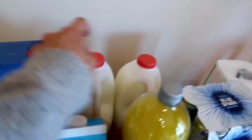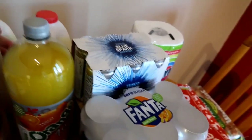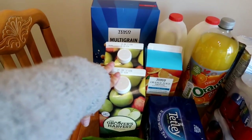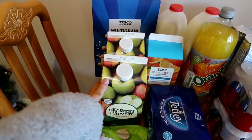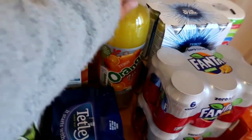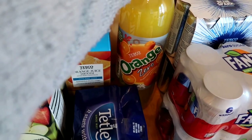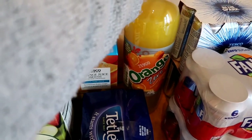We've got two milks - they are four pinters - and we will go through those as Freddy does love loads of milk. Two cartons of apple juice for Freddy because that's his main drink. I do mix it with water - he doesn't get it full strength. Some fresh OJ for everybody else, and I've got the Tesco Orange Zero which is just the same as Fanta or Tango, and that's a zero calorie one.